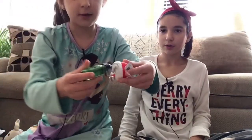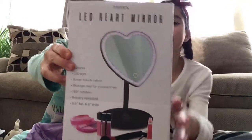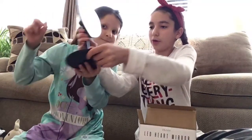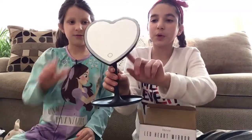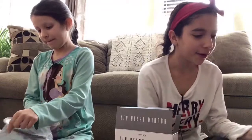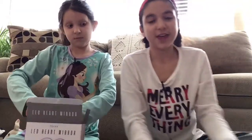I also got this adorable little Santa keychain that you can put hand sanitizer in — it's a little Santa hat keychain. And from Savannah, I got this LED heart mirror for my vanity. We haven't got it working yet because we need to go to the store and get batteries. It has a little tray so you can put your earrings in, and when you press it, it's supposed to light up with LEDs. So excited — it's so pretty and I love the heart!